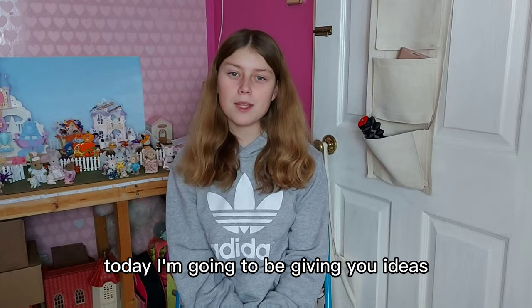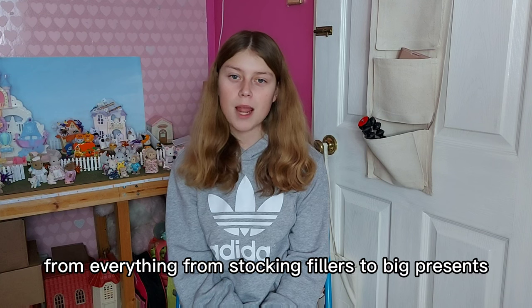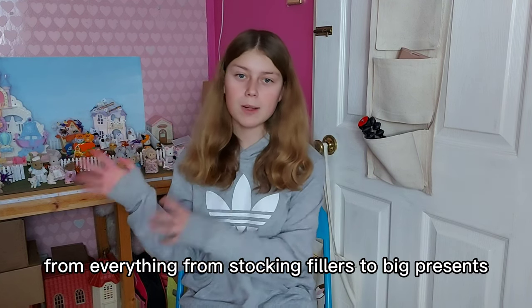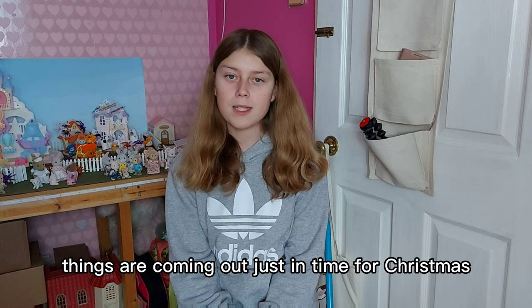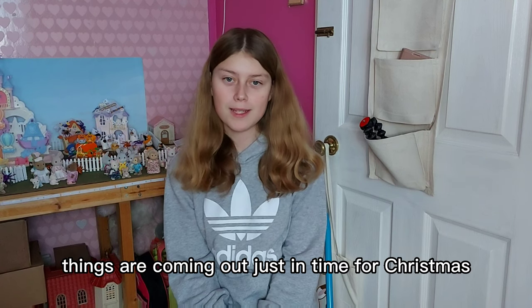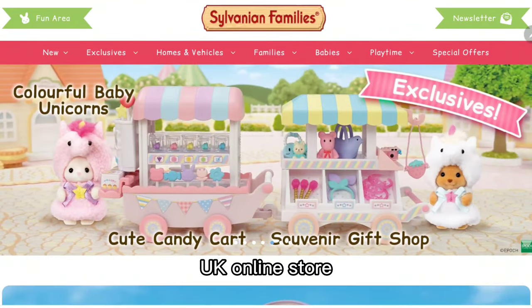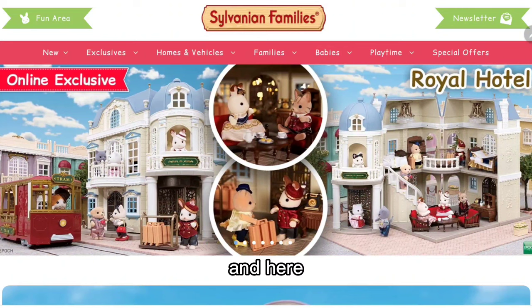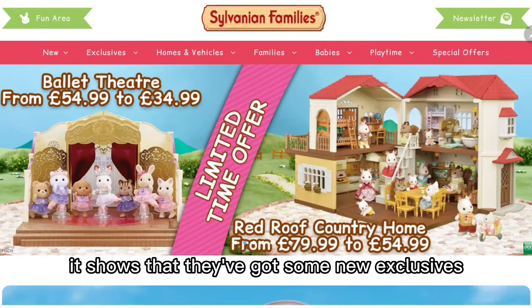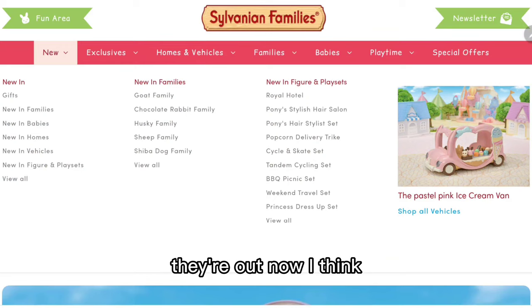Hi everyone, today I'm going to be giving you ideas for Christmas presents for Sylvanian Families fans, from everything from stocking fillers to big presents. I'll start off by showing you what new things are coming out just in time for Christmas. We're on the Sylvanian Families official UK online store, and it shows they've got some new exclusives that are out now, ready for Christmas.